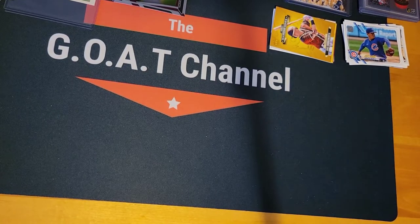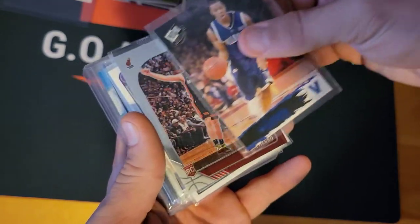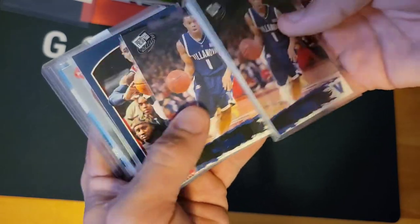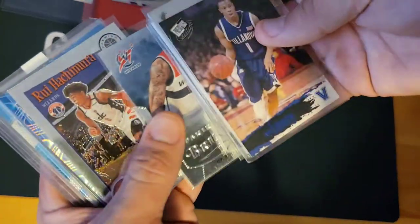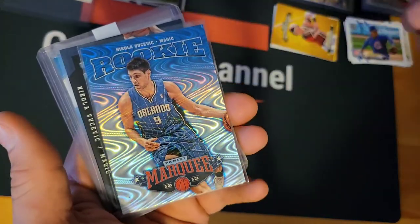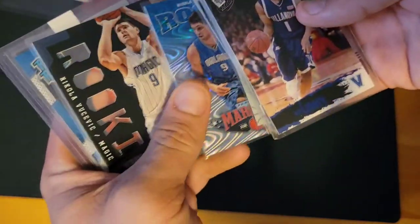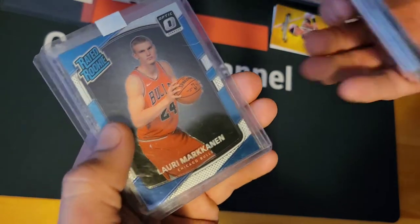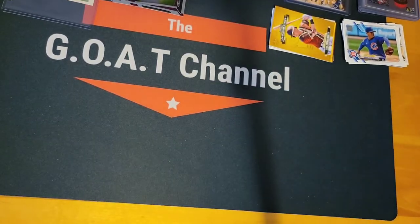Now this is a little basketball lot. We got Kyle Lowry, Tyler Herro, De'Aaron Fox rookie, Kyle Lowry rookie, Bradley Beal rookie, DeAndre Hunter rookie, Bradley Beal rookie again, Rui Hachimura Tribute rookie, Nikola Vucevic rookie Marquee, another Vucevic rookie Marquee, Luri Markkanen, and Brandon Ingram rookie card.